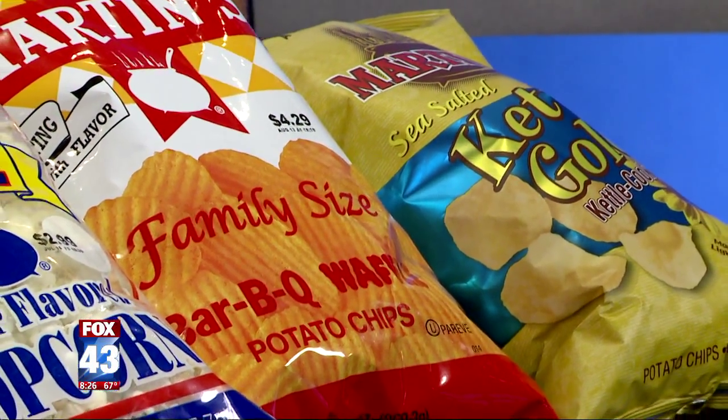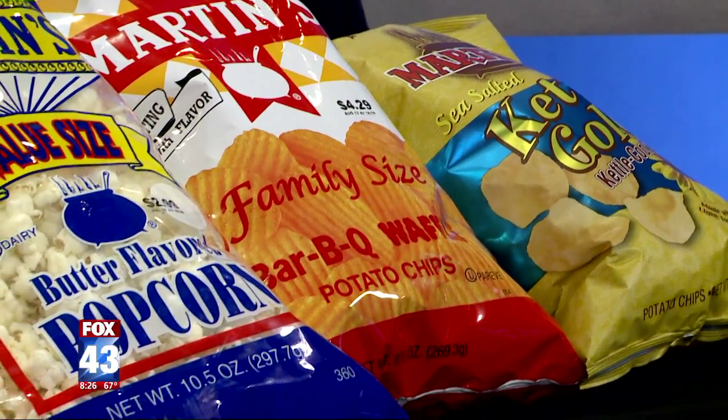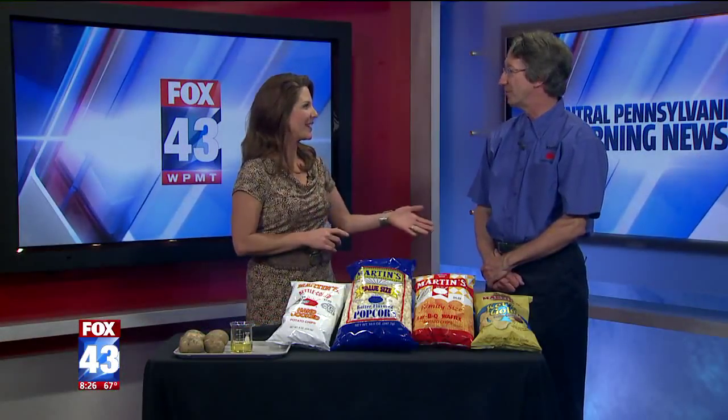We appreciate what you do — I think I speak for everybody here. Thanks for coming in this morning, and good luck with the event. If people want more information, where can they go? Martinschips.com, or call us directly at 792-3565. We'll get a link to all of that on our website, fox43.com. Thanks again for joining us.